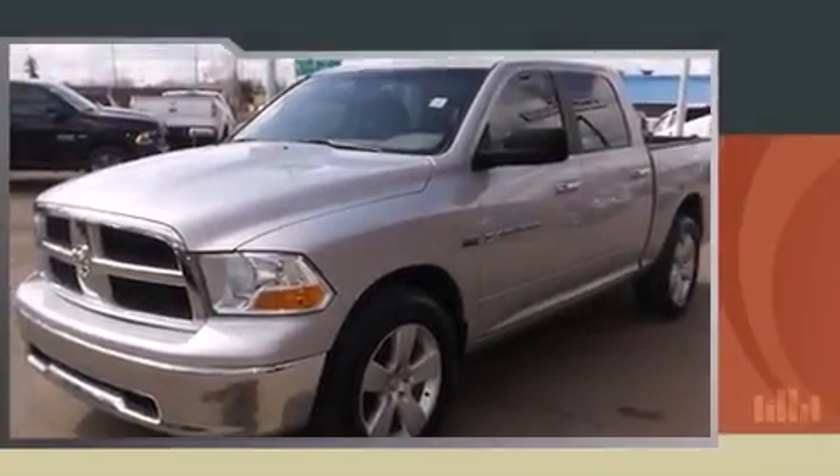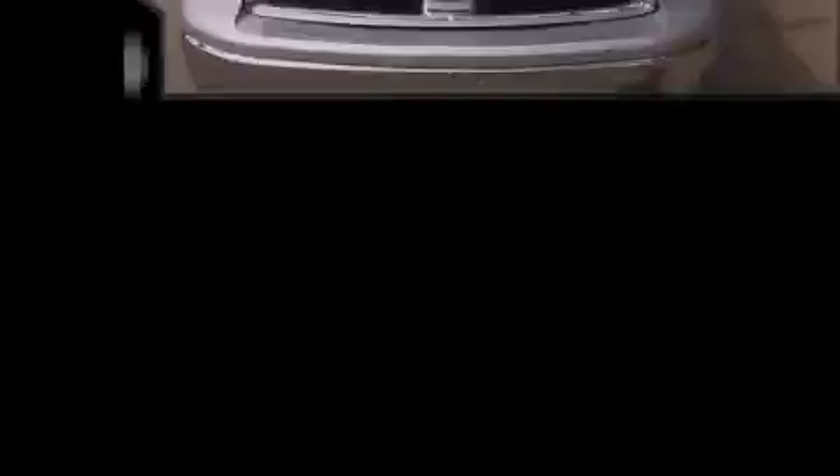Come test drive this 2012 Ram 1500. Smooth gear shifts are achieved thanks to the powerful eight-cylinder engine.